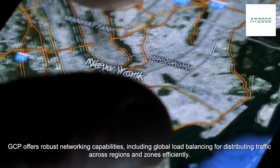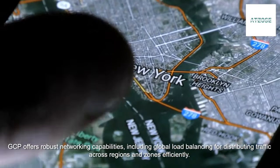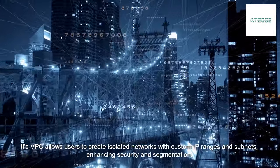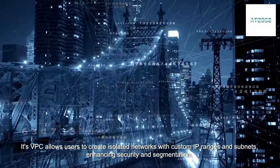GCP offers robust networking capabilities, including global load balancing for distributing traffic across regions and zones efficiently. Its VPC allows users to create isolated networks with custom IP ranges and subnets, enhancing security and segmentation.